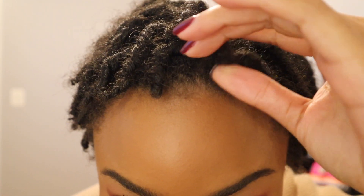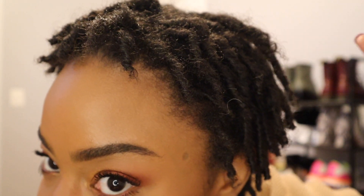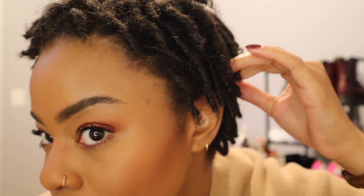My hair shrunk up, so it's kind of giving me Anthony Anderson in Barbershop vibes, but as you can see my locks are still here. They're a lot more shrunken and a little thicker. The texture is getting there — they're starting to look a bit more locked, and I don't mind it. The more locked they look, the happier I am.